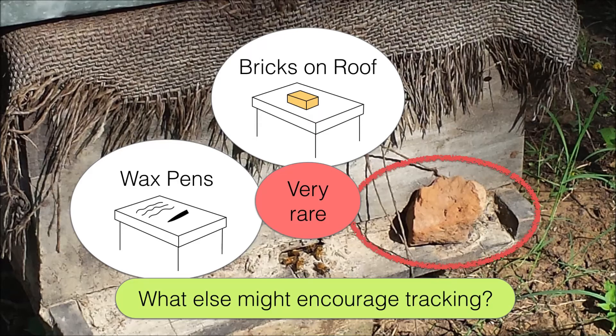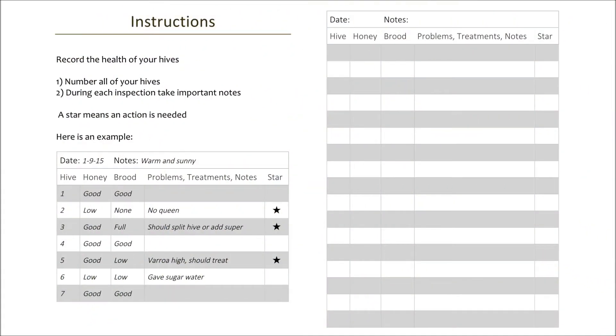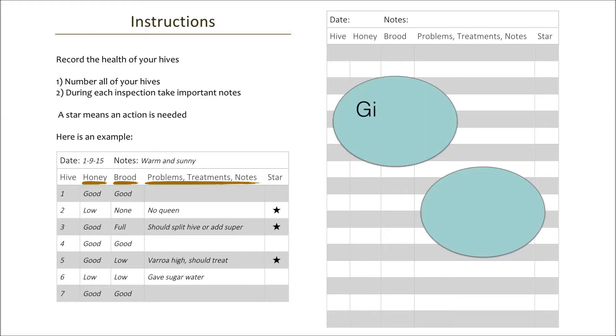I started thinking about a dedicated bee journal. I envisioned that beekeepers would track just the most important things — the honey, the brooding queen, and then everything else only as needed. While I wanted to test if giving out bee journals at training programs would lead to improved honey yields and retention, the Indian beekeepers I met were fairly skeptical.